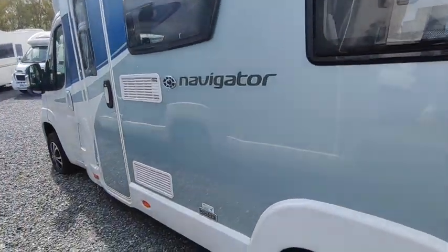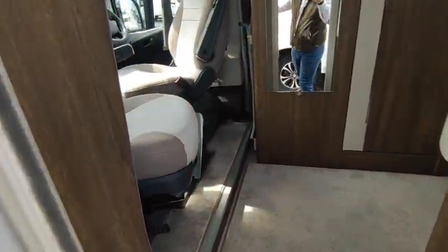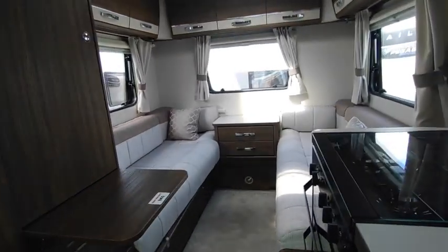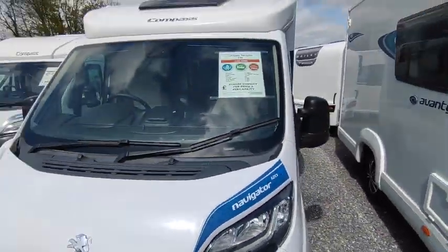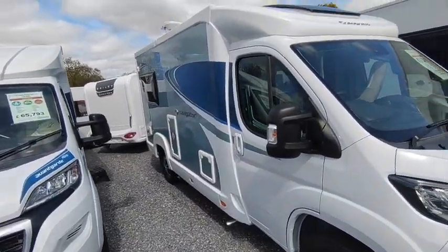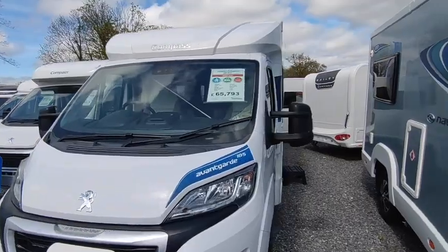Six metre narrow body, two berth — this one's a Compass Navigator, the next range up. It's a little bit narrower, so you've got twin swivel cab seats with a panoramic roof above, and twin six-foot sofas to the rear. These are around about £64,000 — speak to us about this. We've got a couple of different specs available, in stock straight away. No waiting nine months to find your van's gone up in price — these are price-protected at today's prices.